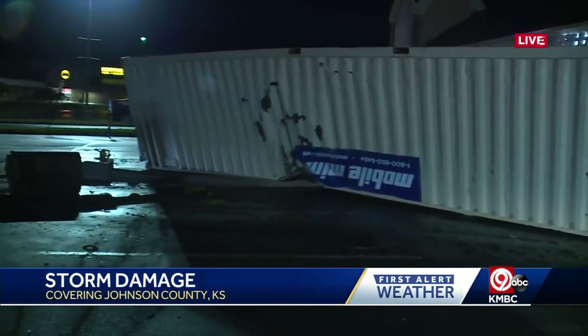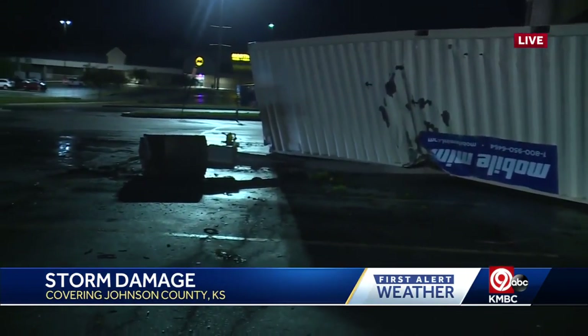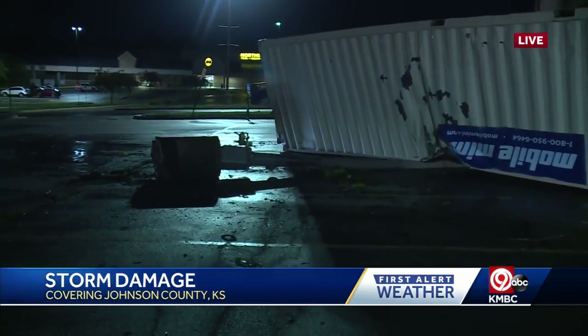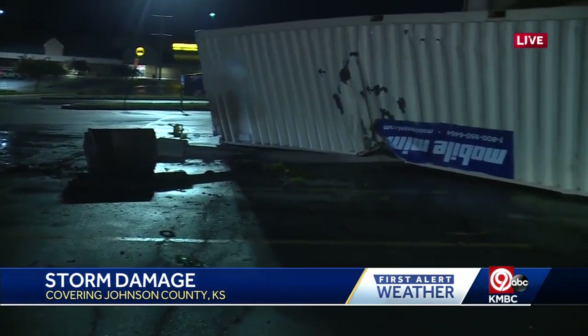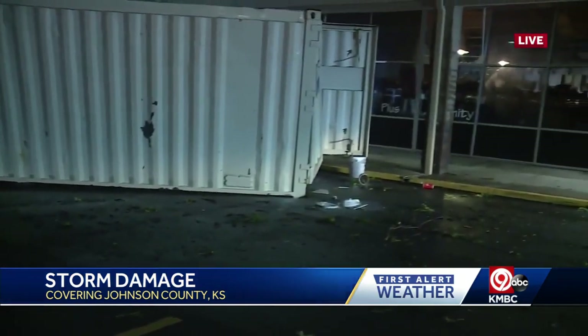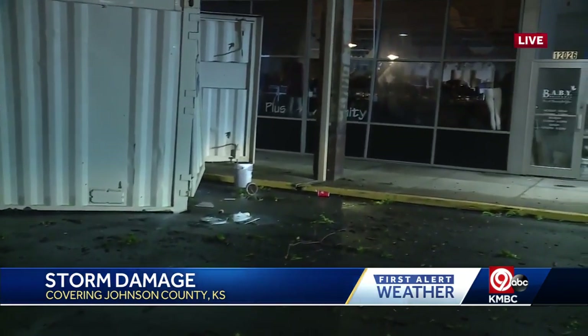We're in Lenexa in a little business area called Oak Park Commons. Take a look back here — you'll see this storage container, and it took out a light post that was right here. The storage container was filled with materials for renovating a storefront here off of 95th Street, just to the west of Kuvira.